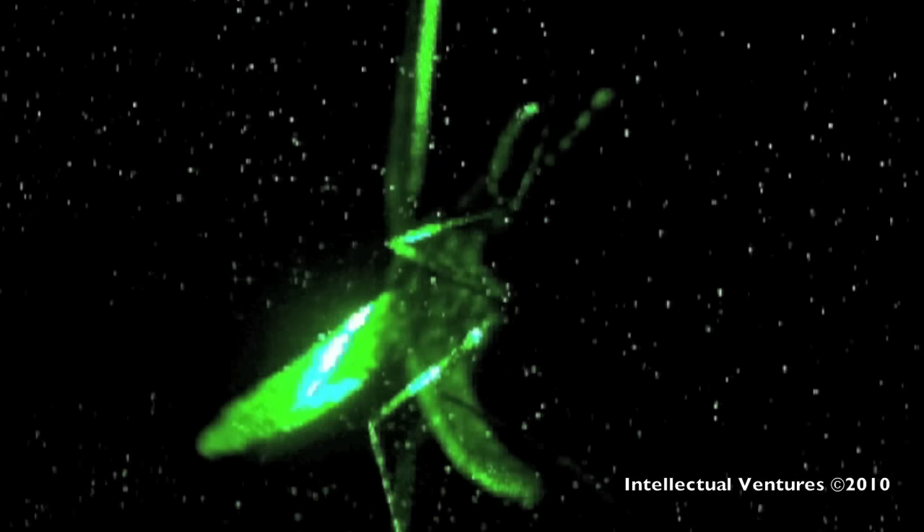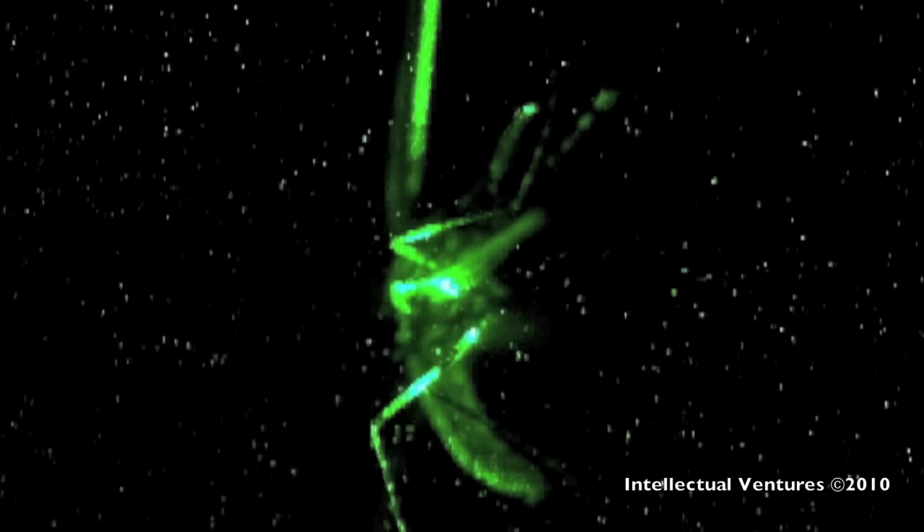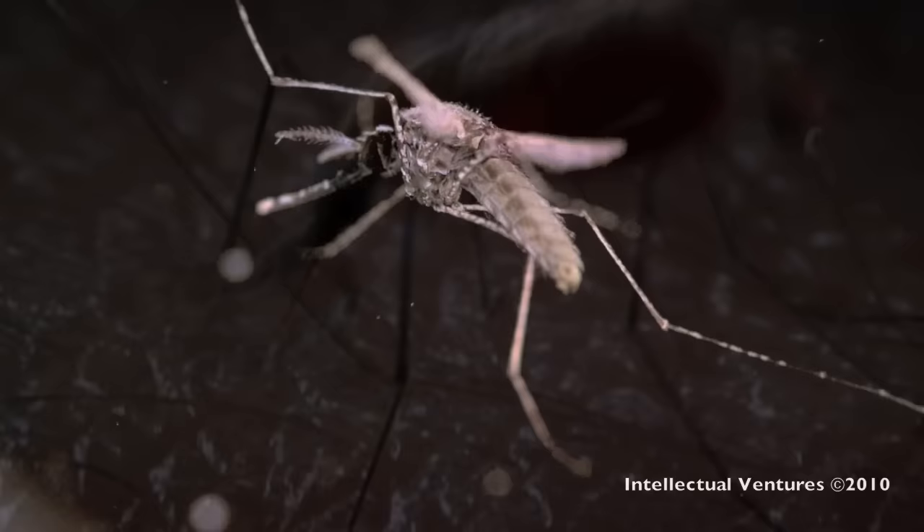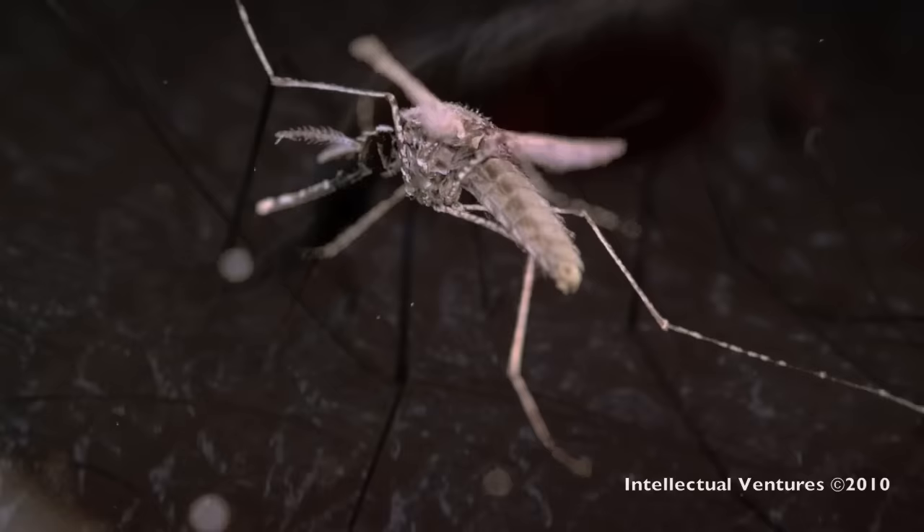They also claim the system can distinguish between different insects. It would only target mosquitoes and let others, such as butterflies and bumblebees, pass through unharmed. The system can even distinguish between male and female mosquitoes based on their wing beats. This is important because only female mosquitoes bite humans.